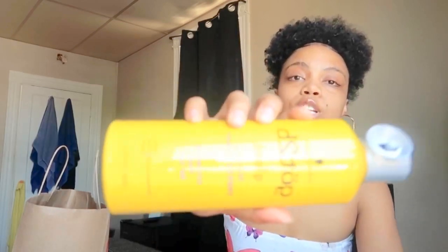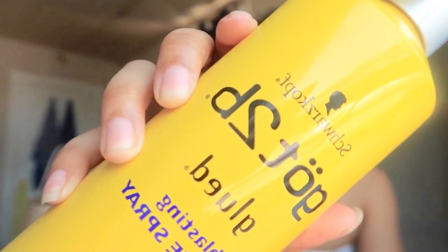The first thing I picked up — I've seen so many people use it on their hair. I've never actually used it myself; I've seen people use it on wigs and for slicked bags. It's Got2Be Glued Blasting Freeze Spray, which is a screaming hold for hair. I'm excited to try it because I see it works really well for other people.